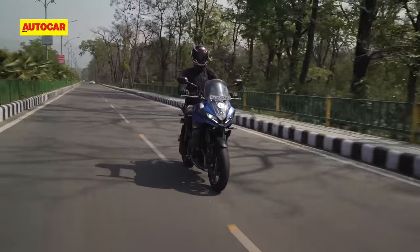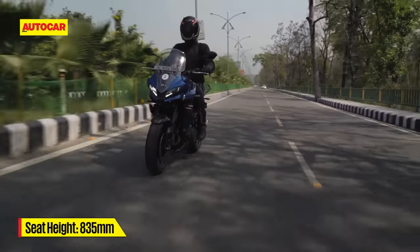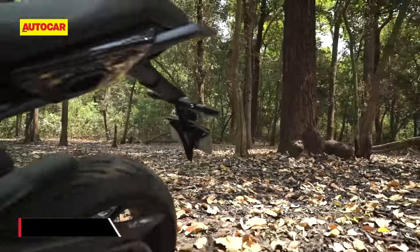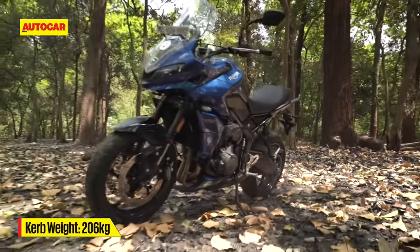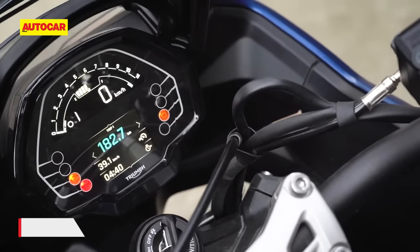With a seat height of 835mm, it is a little tall, but the bike doesn't feel as large or top-heavy as the Kawasaki Versys 650 can. At 206 kilos, the Tiger Sport is also the lightest bike in its class.